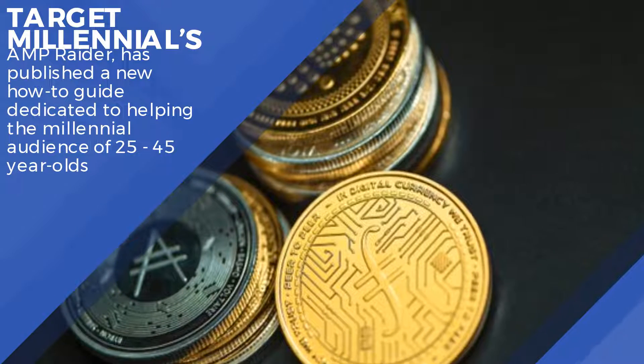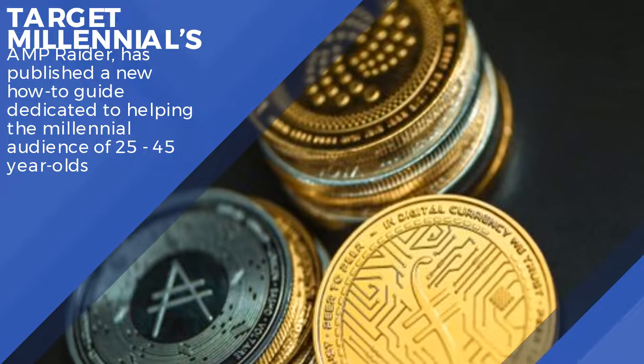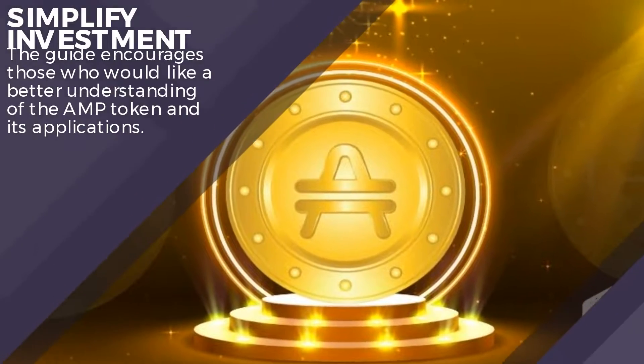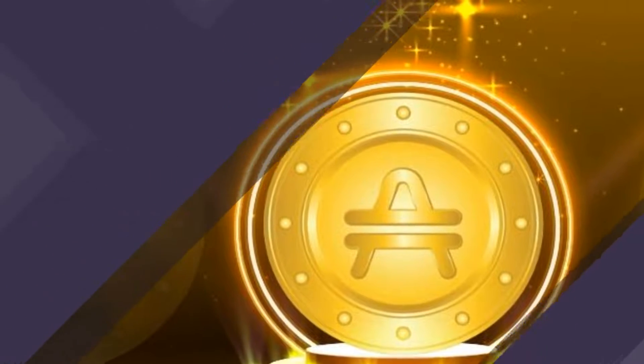Amp Rater has published a new how-to guide dedicated to helping the millennial audience of 25-45 year-olds simplify investment. The guide encourages those who would like a better understanding of the Amp token and its applications.